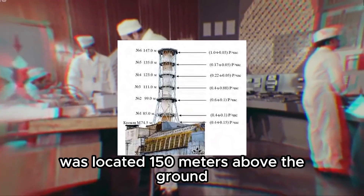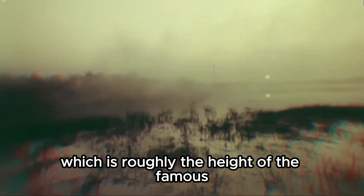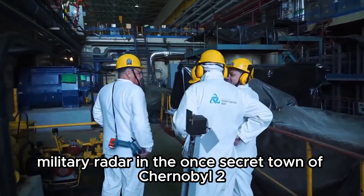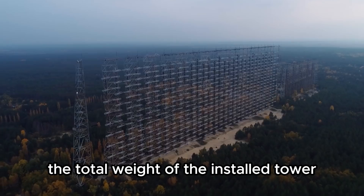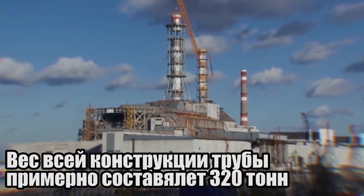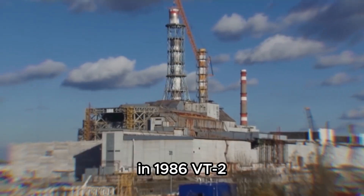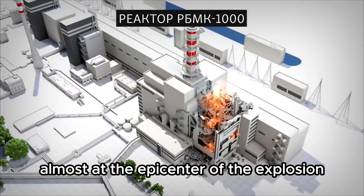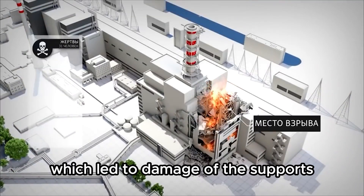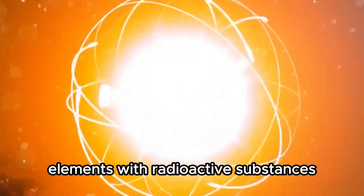The top of VT2 was located 150 meters above the ground — roughly the height of the famous military radar in the once-secret town of Chernobyl-2. The total weight of the installed tower structures exceeded 320 tons, of which the support structures made up about one-third. In 1986, VT2 found itself almost at the epicenter of the explosion of the fourth reactor, which led to damage of the supports and heavy contamination of the tower elements with radioactive substances.